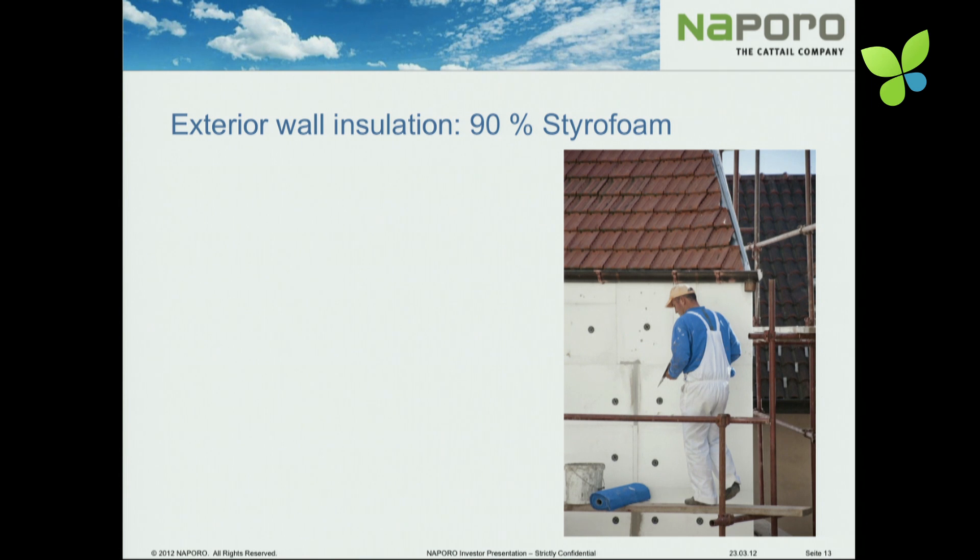For exterior wall insulation, mainly styrofoam is used — this is very common and everybody might know a picture like this. But styrofoam has different disadvantages: the material is very light, so facades become green because algae grow on it. It's highly inflammable, and there is a huge discussion about its use. In Belgium, for example, insurances are not insuring houses insulated with this material. And in the end, it's not easy to get rid of it.